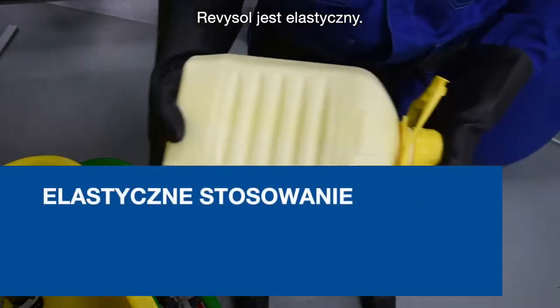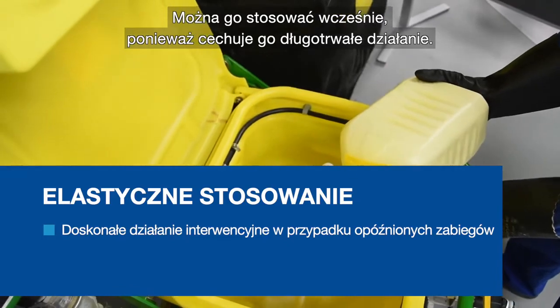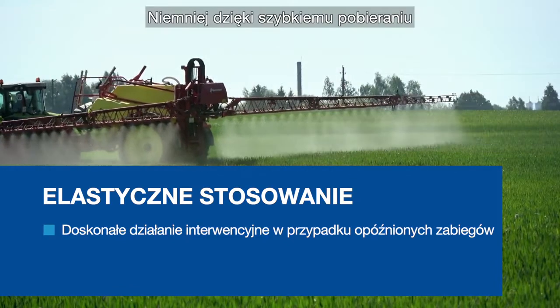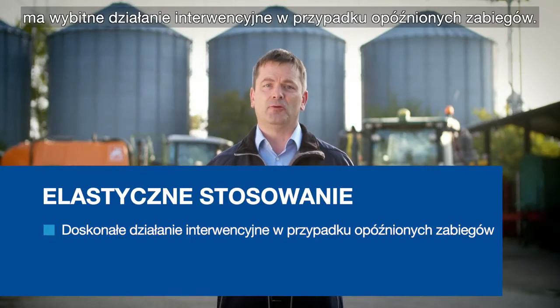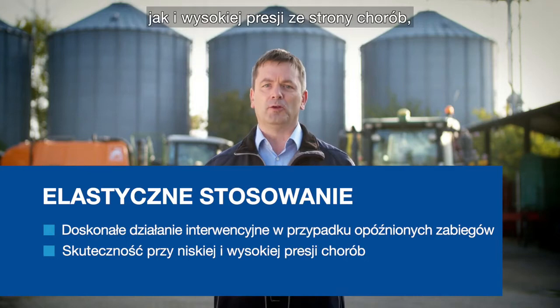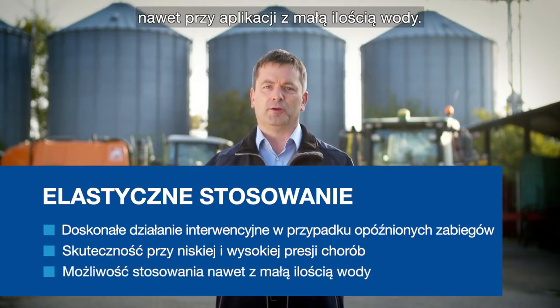Revisol is flexible. It can be applied early thanks to its long-lasting performance. However, due to its rapid uptake, it delivers outstanding productivity for delayed applications. In addition, Revisol delivers high performance with low, but also high disease pressure, even if applied with low water volumes.